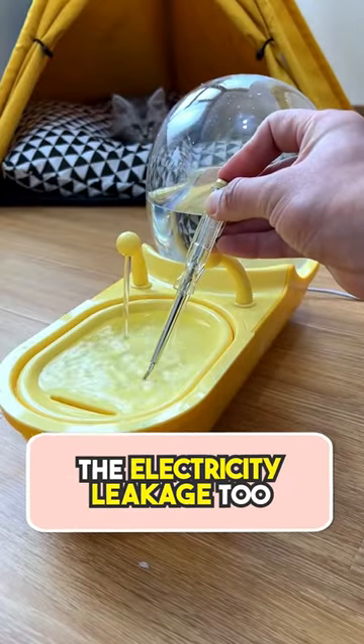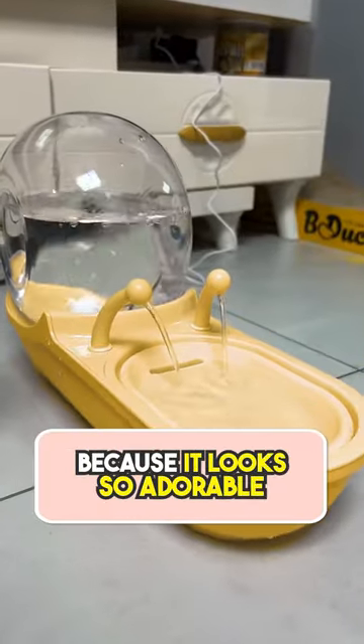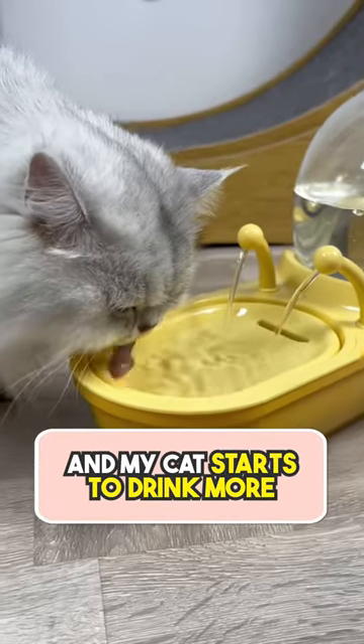Don't have to worry about electricity leakage too. Get one today because it looks so adorable in my room and my cat starts to drink more because of this.